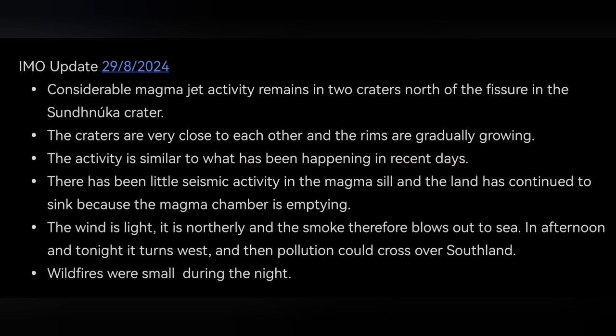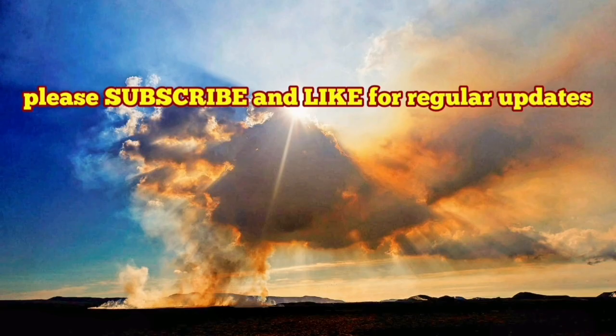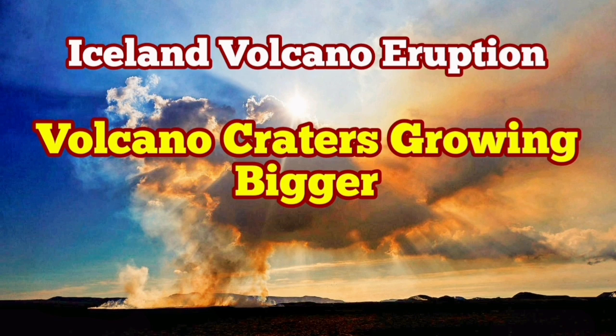Wildfires were small during the night and are likely extinguished — either from some wind or rain, or because there is not much moss left, or because the lava flow is not advancing much. The wind is very light and the activity has not changed much since the last time. I will keep you informed about what's going on next.